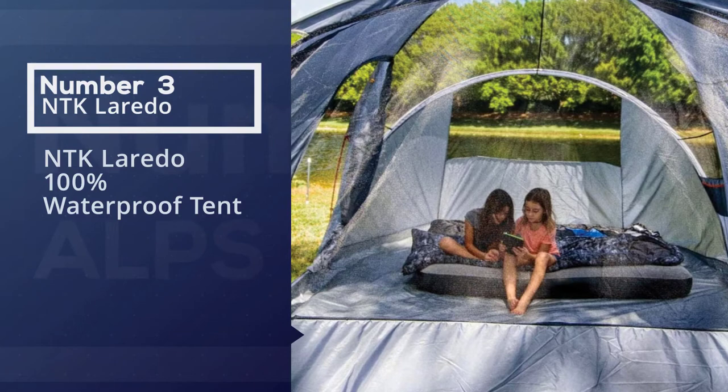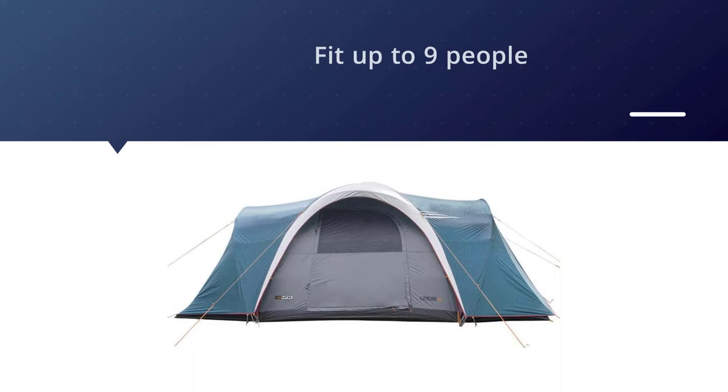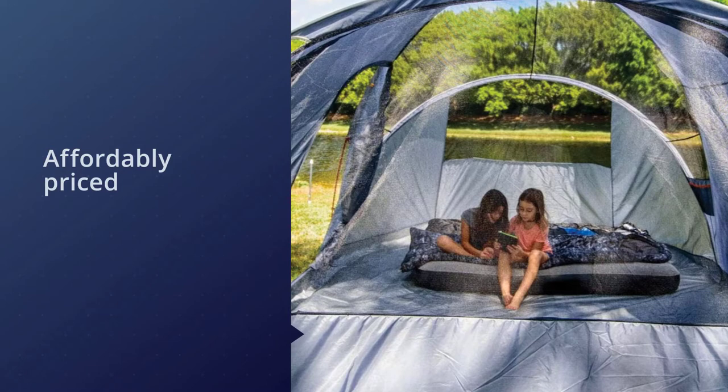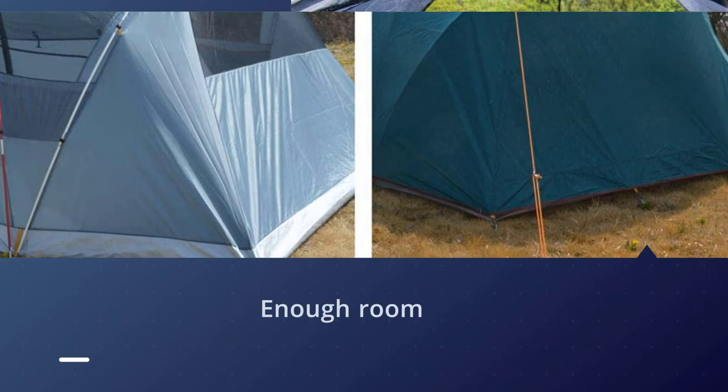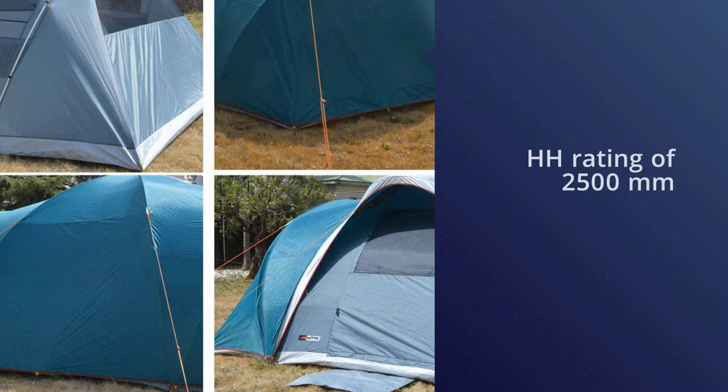Number three: NTK Laredo GT 100% waterproof tent. This tent is huge — it has 150 square feet of space and six feet two inches in height. This tent says it can fit up to nine people, however you have to remember that's nine people packed like sardines. If you want to go camping with the kids and have enough room in the tent for your gear and furniture, this tent is a good choice. The Laredo GT has an HH rating of 2500 millimeters, a tub floor, and a rain fly that covers almost the entire tent, so you won't have to worry about ever getting wet inside.